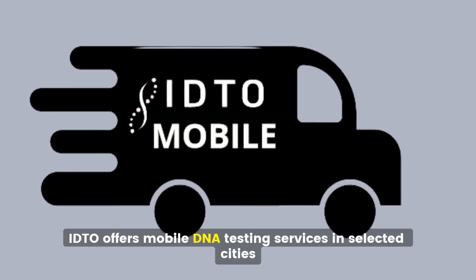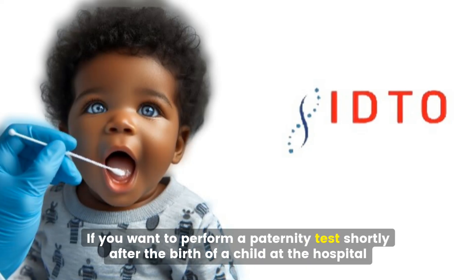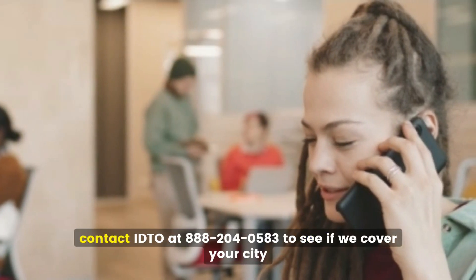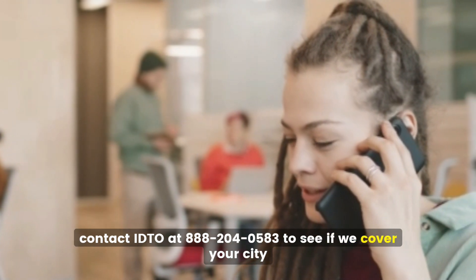IDTO offers mobile DNA testing services in selected cities. If you want to perform a paternity test shortly after the birth of a child at the hospital, a mobile DNA sample collection may be the best option. To learn more about this service, contact IDTO at 888-204-0583 to see if we cover your city.